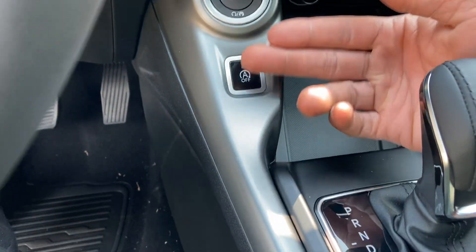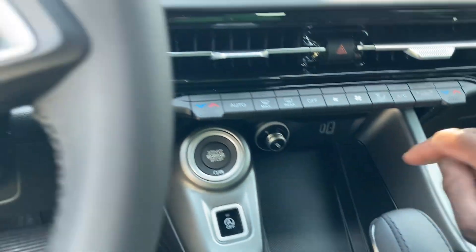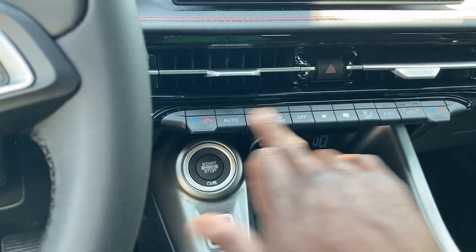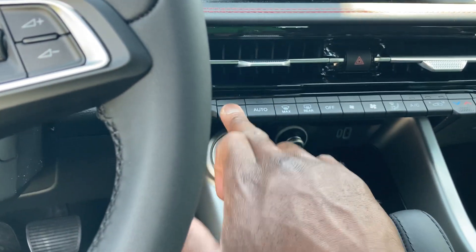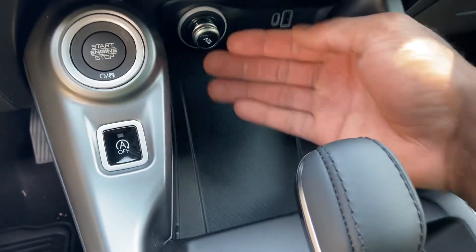Push button start, electronic parking brake on and off, 12-volt outlet, two USB ports right here. AC vents, on/off climate control, drive modes in the center over here, up and down for your fan speeds. Wireless phone charging — put your phone there to charge it up.